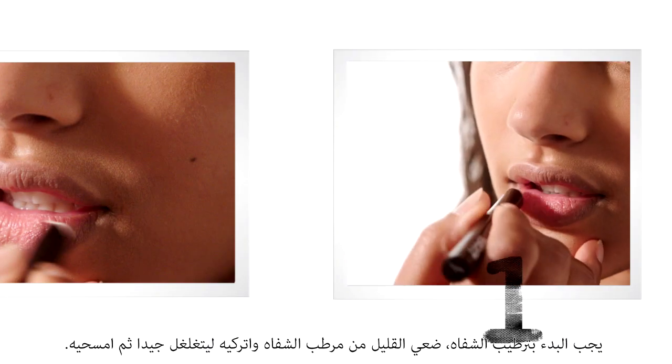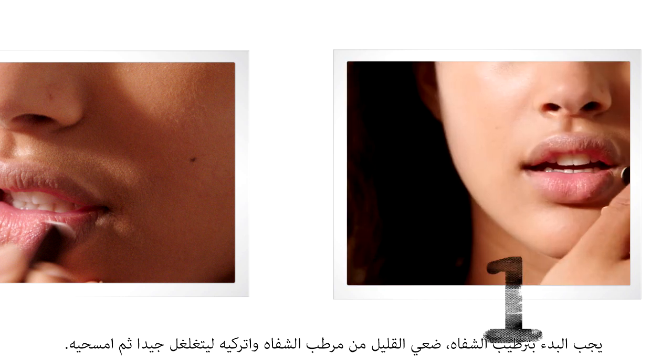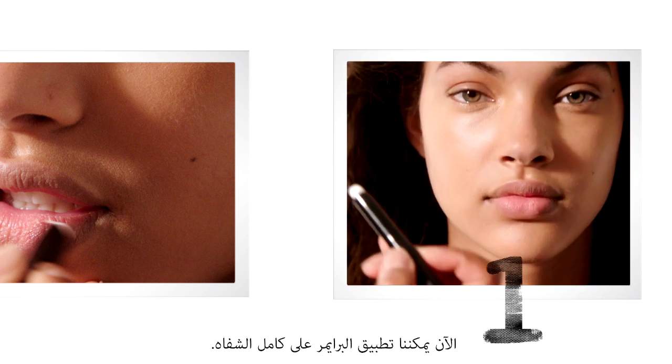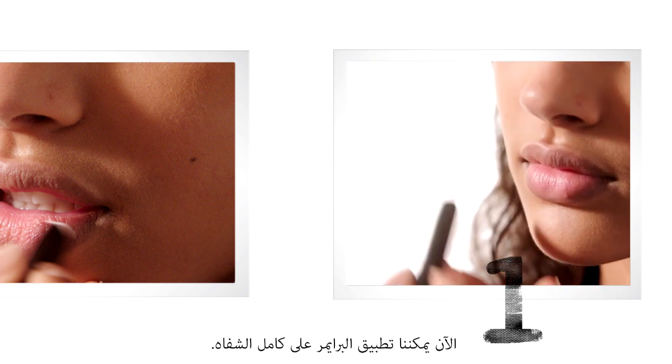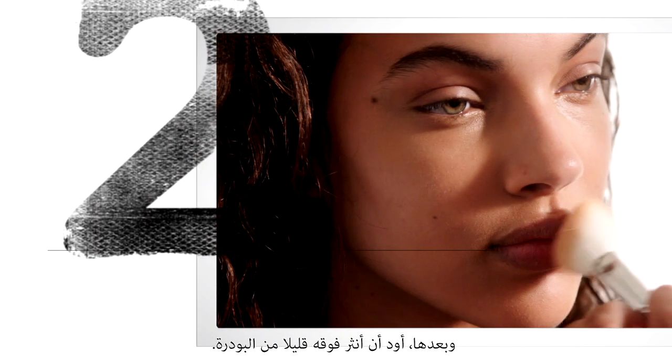You should start with conditioned lips. Do a bit of lip conditioner, let that soak in for a few minutes and you can blot it away. Now we can apply primer all over the lip — a nice even layer — and then I like to go over it with just a bit of powder.